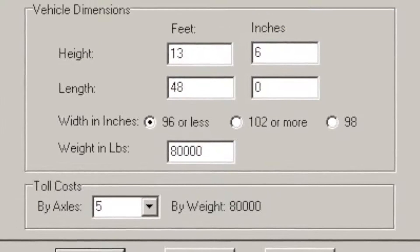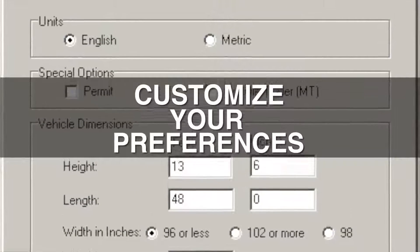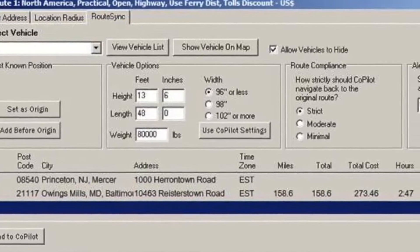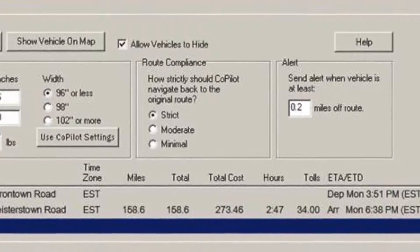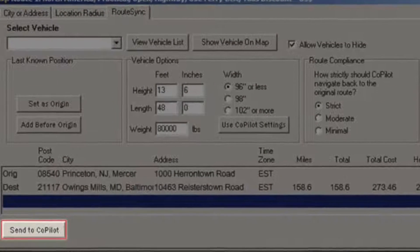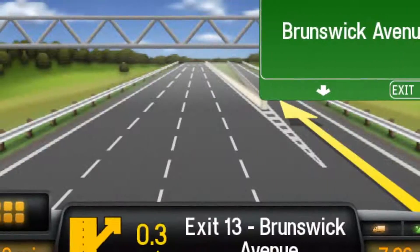Stop order, trip options, routing preferences, and vehicle dimensions can be customized to your own preferences. Dispatchers can also set a compliance level for co-pilot truck to navigate the driver back to the planned route — choose from strict, moderate, or minimal compliance levels. Once preferences are set, dispatchers send the route to co-pilot truck.